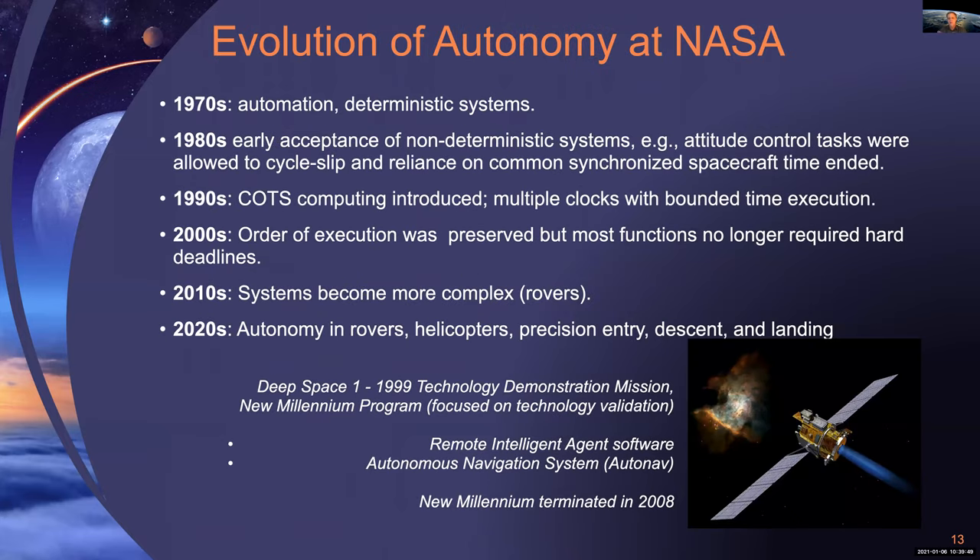As program managers, we need to understand where we need to retire risk through technology investments so those technologies can be used by missions without fear of rejection. So why is autonomy developing slowly within the agency? Some interesting revelations at the 2018 workshop: we heard from Rob Manning, a senior engineer from JPL who has been involved with many flagship planetary missions over the decades. He provided a history of autonomous systems and how they've evolved at NASA. In the early years — the 1970s — it was mostly automation, not autonomy: executing things in steps with the goal of having deterministic systems.